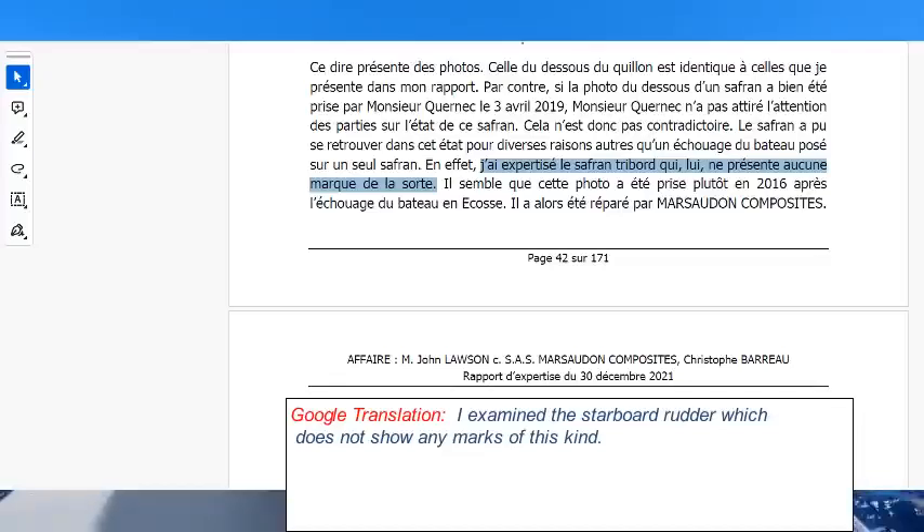I was surprised by the approach of Marsuden Composites during the legal process. For example, in his report the expert talked about three millimetres of material missing from the base of the keel, but in their paperwork Marsuden presented this to the court as one centimetre of missing material. Also, there was a photograph taken by a representative of Marsuden which the expert noted was a false fabrication, yet they included it prominently in their conclusions for the Tribunal of Commerce.